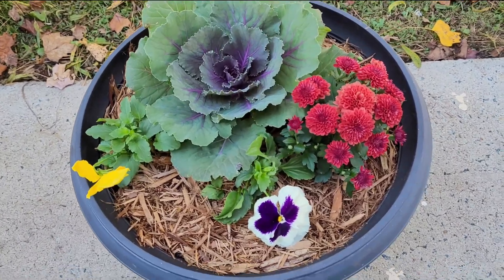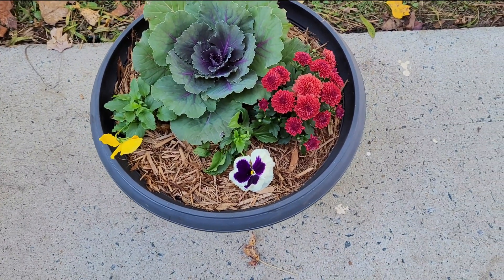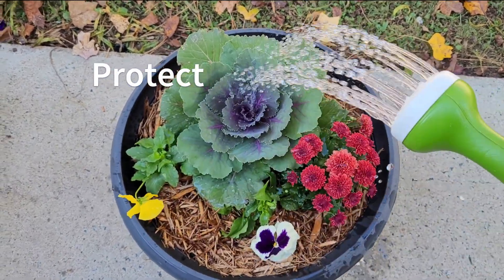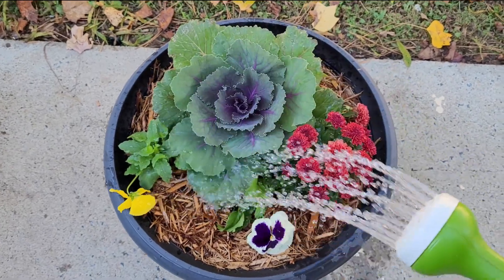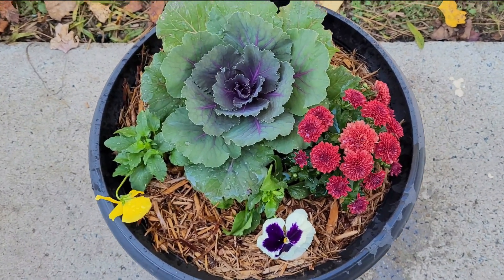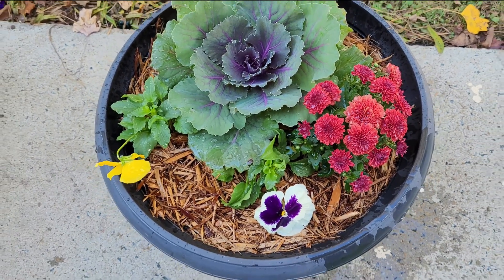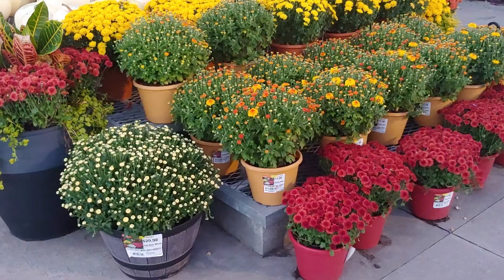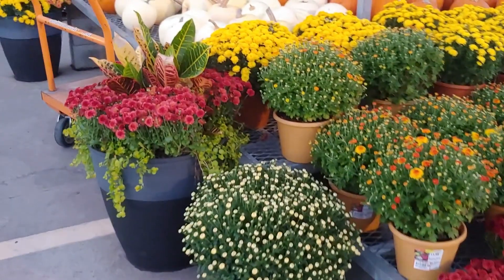If you're not able to bring them in because they're in a flower bed or a very large container, when a hard freeze is coming up, go in and give them a nice good soak — wet the petals, wet the leaves, soak them all the way down. That prevents dry air pockets from stressing out the plant and coats them with a nice protective layer. If the chrysanthemums don't make it, you can always cut them back and put some mulch over them until next season.